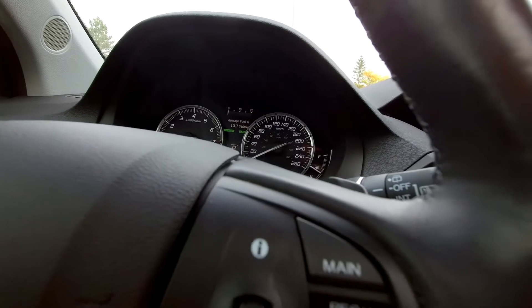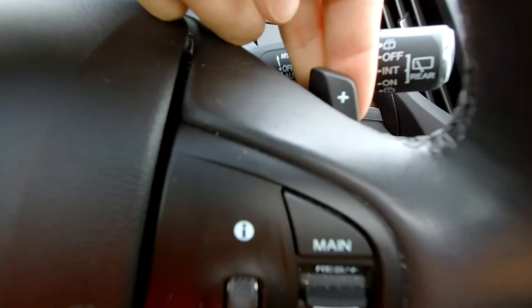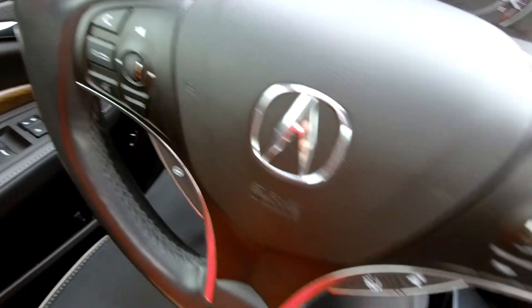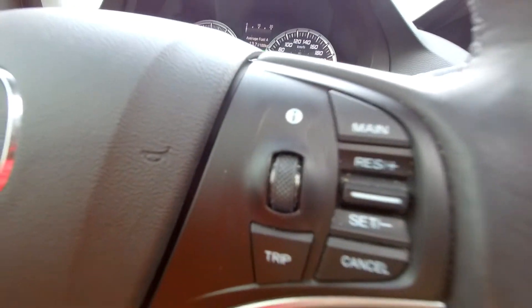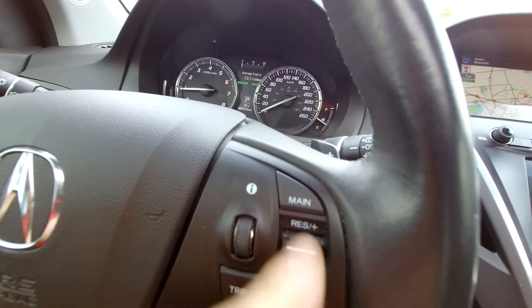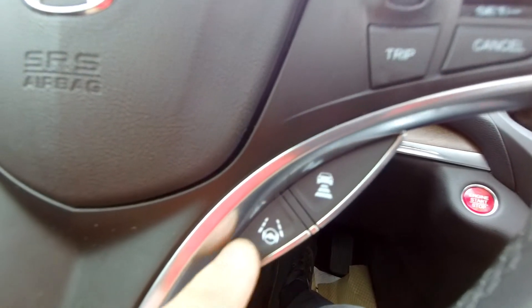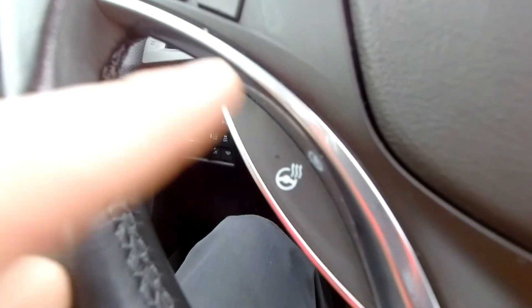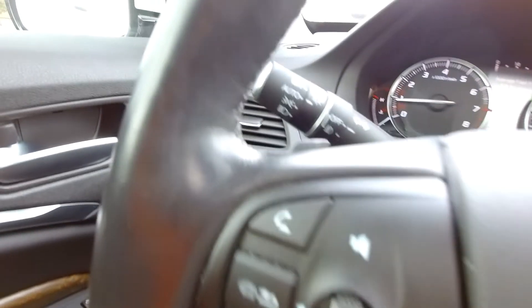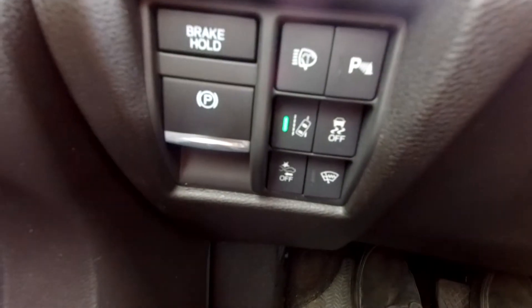You do have paddle shifters behind the steering wheel — the plus on one side, the minus on the other, perfectly located for your fingers. In this section you've got the information display panel controls and your cruise control. Down here is part of the smart cruise control where you can set the following distance, and lane keeping assist as well. Over here the steering wheel keeps your fingers nice and warm in the winter. You've got audio and Bluetooth controls on this part of the wheel, automatic headlights, and automatic wipers.